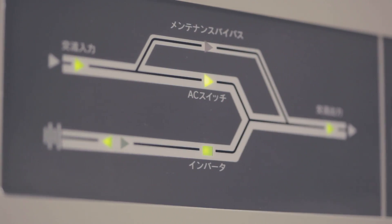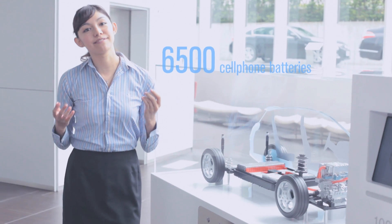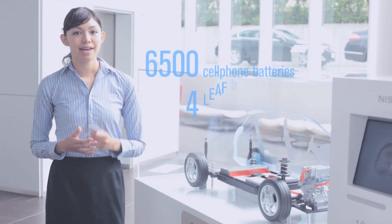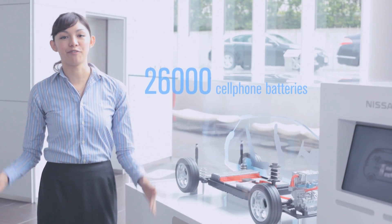The power generated by the solar panels up on the roof is stored here until it is needed. And these batteries can store a lot of power. They are lithium-ion batteries, similar to the ones used in your cell phones. Each one of LEAF's batteries is the equivalent of around 6,500 cell phone batteries. And there are four of them, so that would make it 26,000 cell phone batteries.